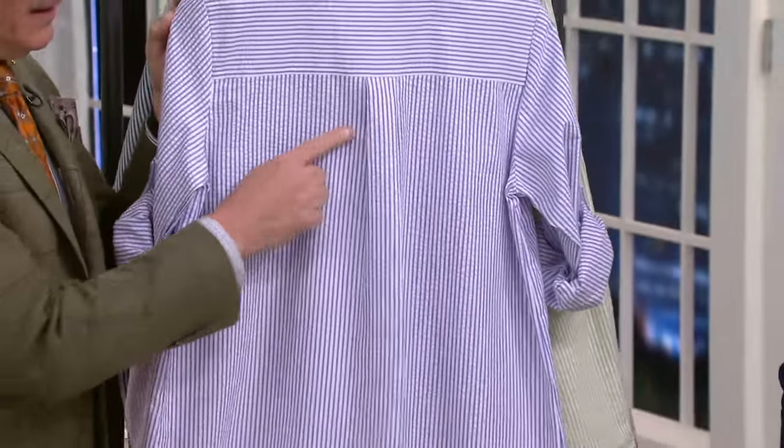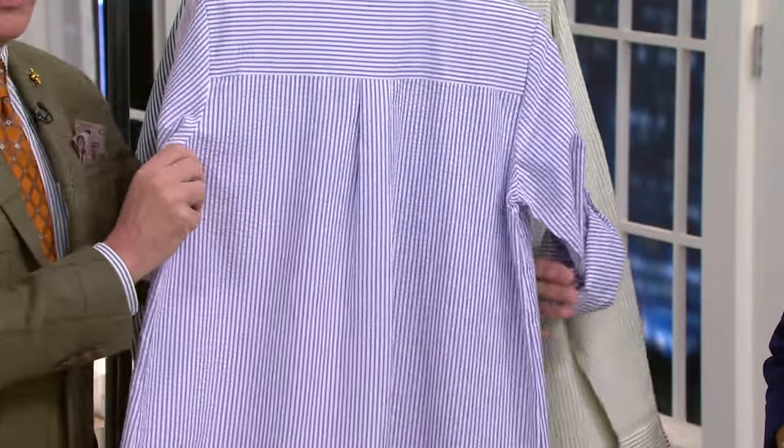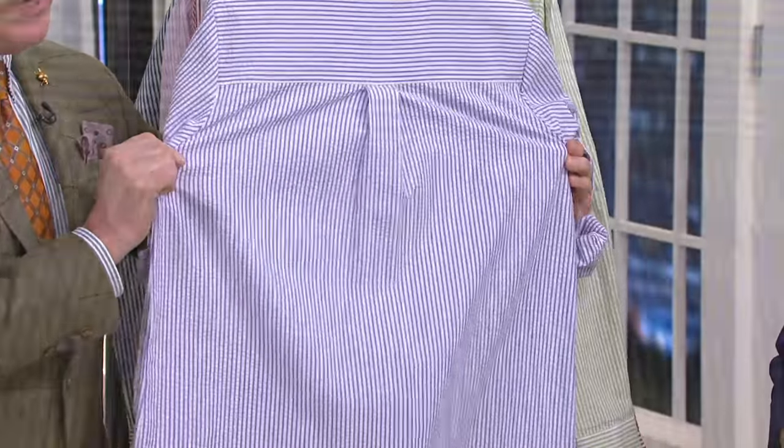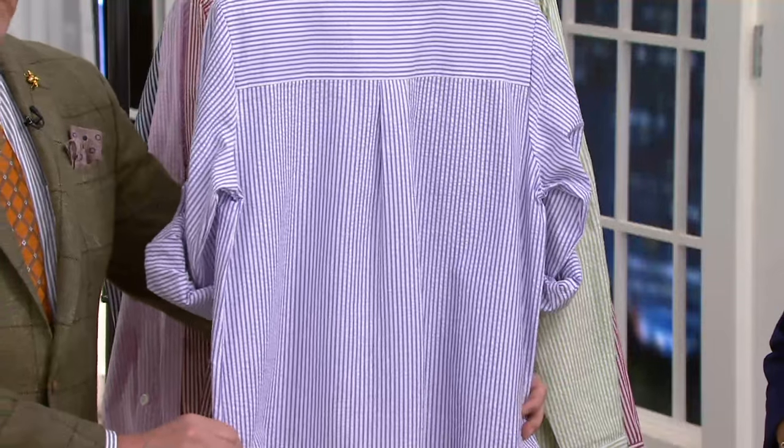Smooth yoke across the back again, and then we give you a little extra bit of fabric so it's really super comfortable. When you move, it moves with you. And there's that wonderful seersucker texture. Here's the key to all of our boyfriend shirts — they're cut for a woman's body.